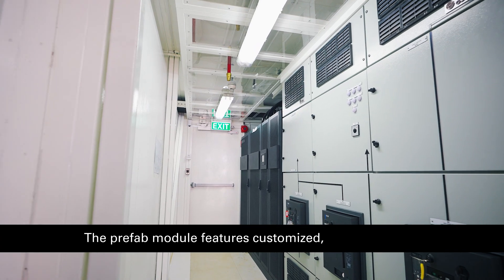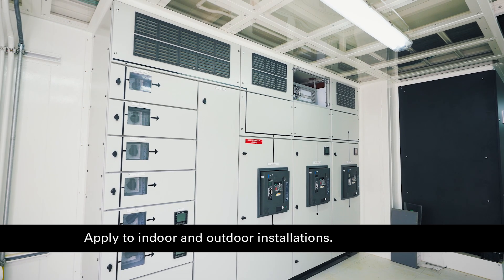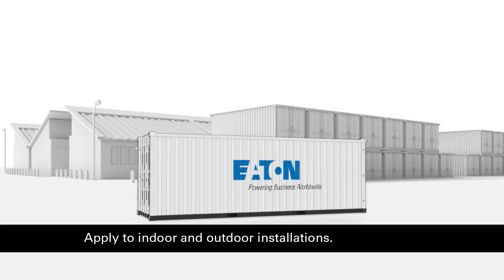The prefab module features customized, unified workmanship and control quality applied to indoor and outdoor installations.